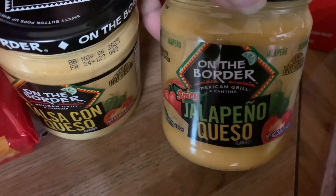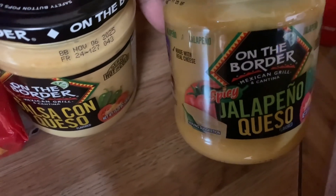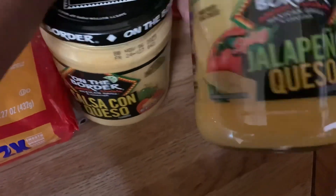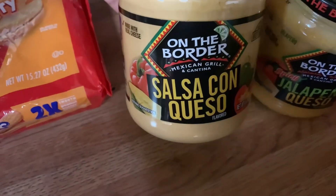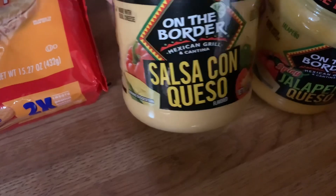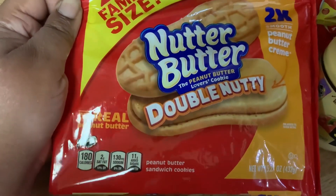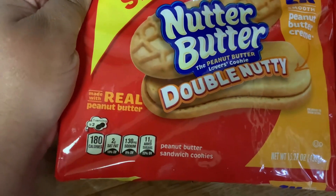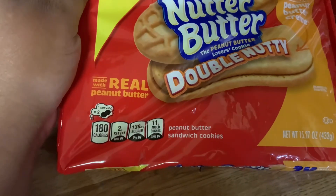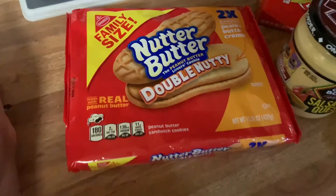We got one On The Border spicy jalapeño queso, 15.25 ounces, and one salsa con queso. We also got the family size Nutter Butter double peanut butter cream sandwich cookies — these are new to us, we've never tried the double peanut butter version.